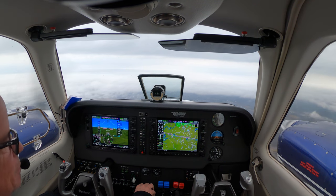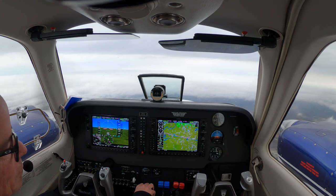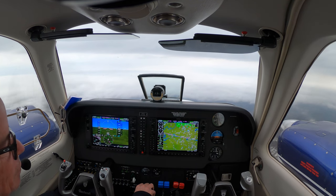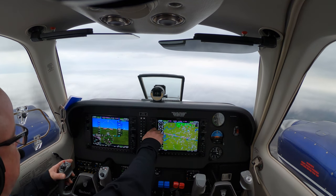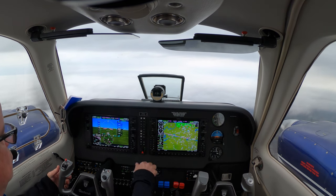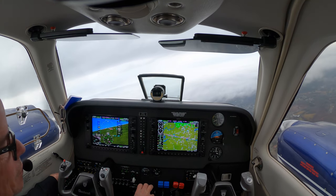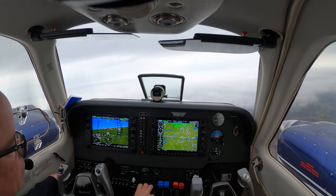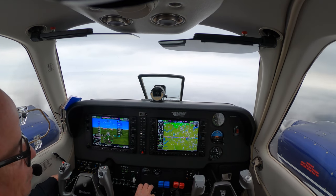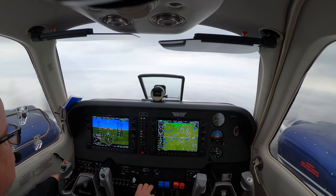Blue Streak 53-90, fly heading 0-1-0, intercept the 5-ray localizer. Heading 0-1-0, intercept the localizer, Blue Streak 53-90. Baron 5 Bravo Echo, heading 3-1-0 please. 3-1-0, 5 Bravo Echo. Approach, 7-Charlie-Hotel with you, leveling 4,000, looking for the visual to Albemarle. 7-Charlie-Hotel, Greensboro approach, altimeter 3009, advise with the weather. Okay, we've got the weather and airport in sight, 7-Charlie-Hotel.